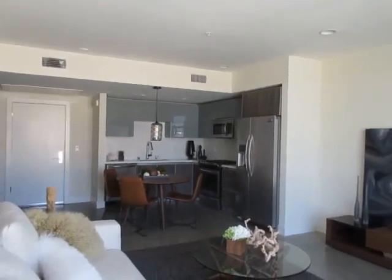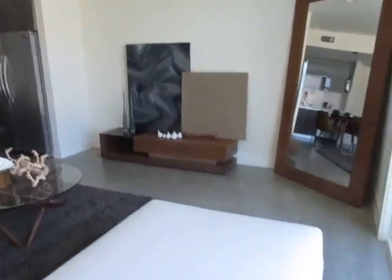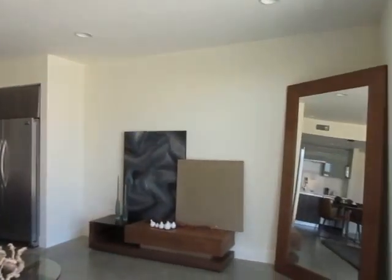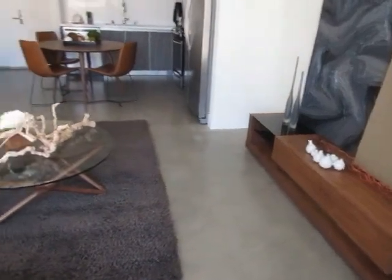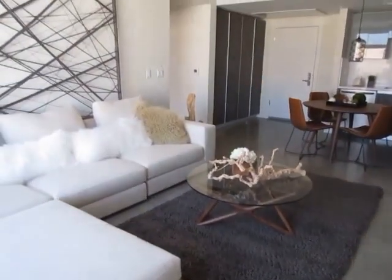This video is for a one-bedroom, one-bathroom apartment located in Pasadena. This property is in a prime location with convenient access to Old Town Pasadena, the Paseo Colorado, and Lake Avenue. This property features brand new construction.